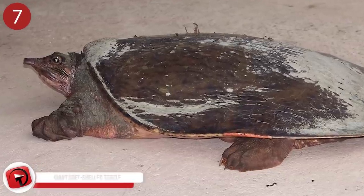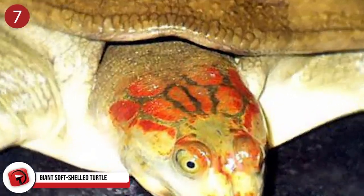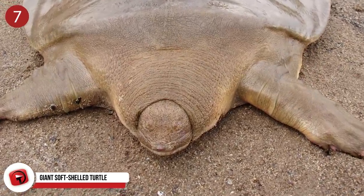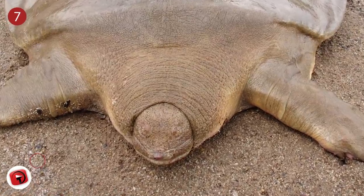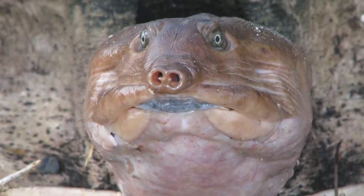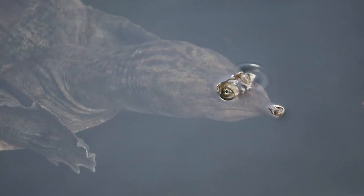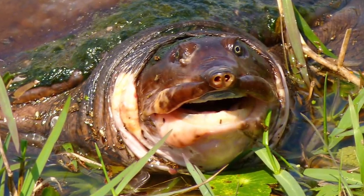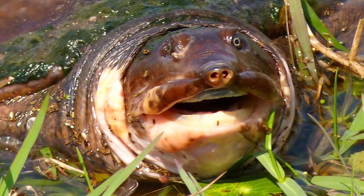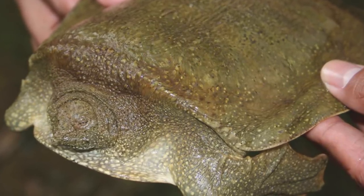Number 7: Cantor's Giant Soft-Shelled Turtle, also known as the frog-faced turtle, grows to a massive six feet in length. They are found in fresh water throughout Asia, from Bangladesh in the west to the Philippines in the east. Nowadays they are scarce because their eggs are harvested for food, causing an uncontrolled population decline. For many years it was thought the Cantor's Giant Soft-Shelled Turtle had completely disappeared, but in 2007 some frog-faced turtles were rediscovered in Cambodia. The Cambodian government launched a conservation campaign protecting hatchlings and nurturing them into young adulthood before releasing them into the river, and more than 8,000 hatchlings have been released into the Mekong River since 2007.